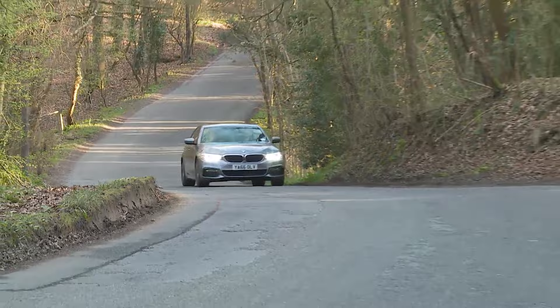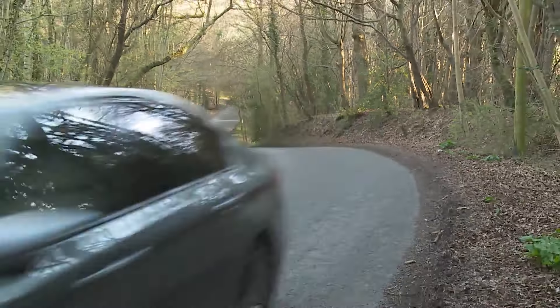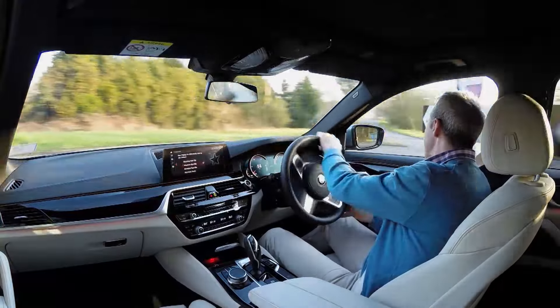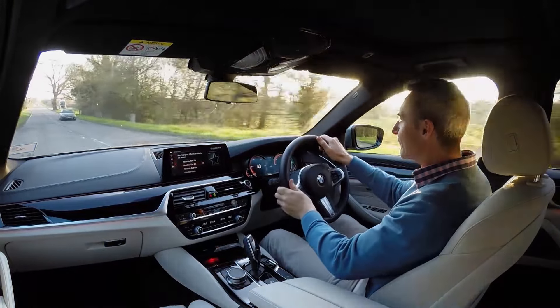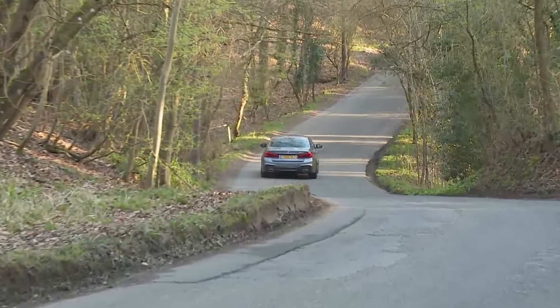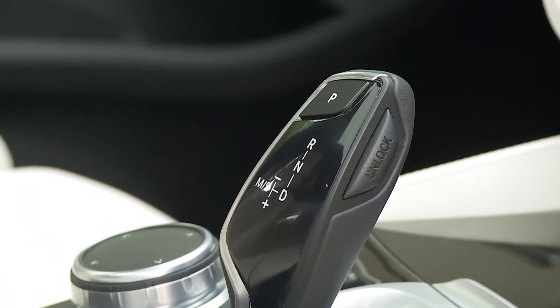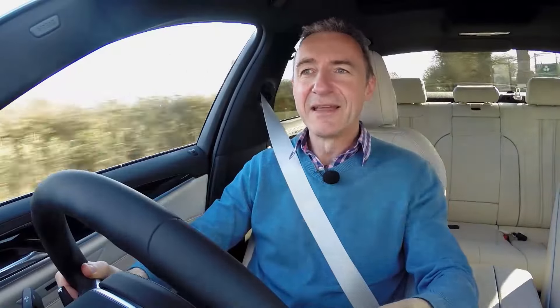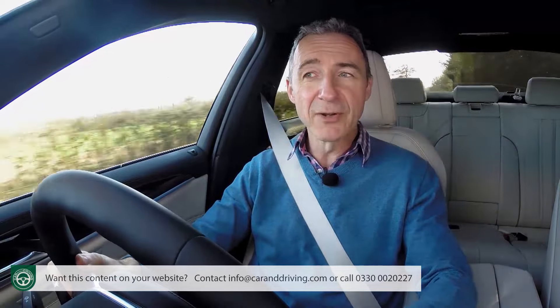Even without the xDrive system you'll get impressive, confidence-inspiring front-end grip, and after a little time at the wheel you'll find yourself forgetting about this car's imposing dimensions and hurling it through the bends with enthusiasm normally reserved for much smaller machines. The steering is a touch lighter than we'd ideally like, but it is very accurate, and the eight-speed ZF auto box changes down with rifle-quick speed while the brakes are brilliant. Refinement is outstanding thanks to BMW's Syntec technology, which essentially encases the whole engine compartment in soundproof material — combined with slippery aerodynamics and special acoustic glazing, wind noise is virtually absent.